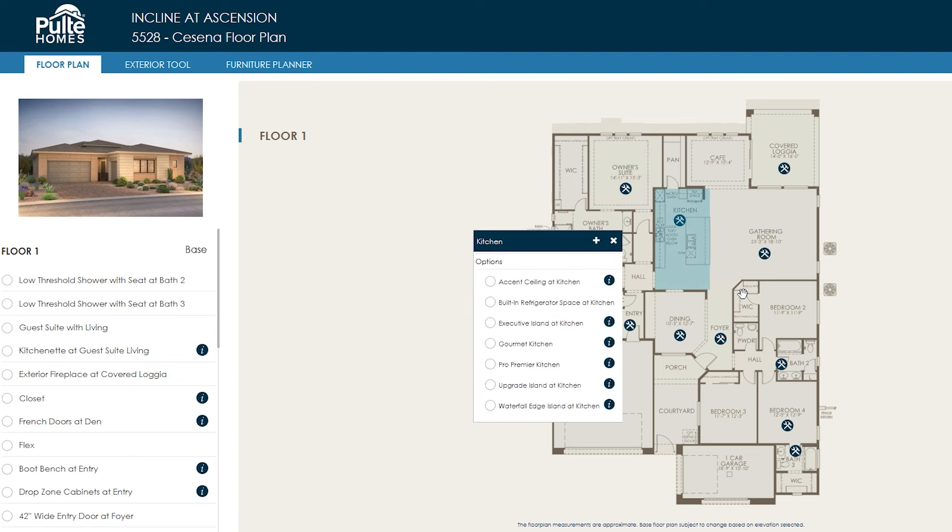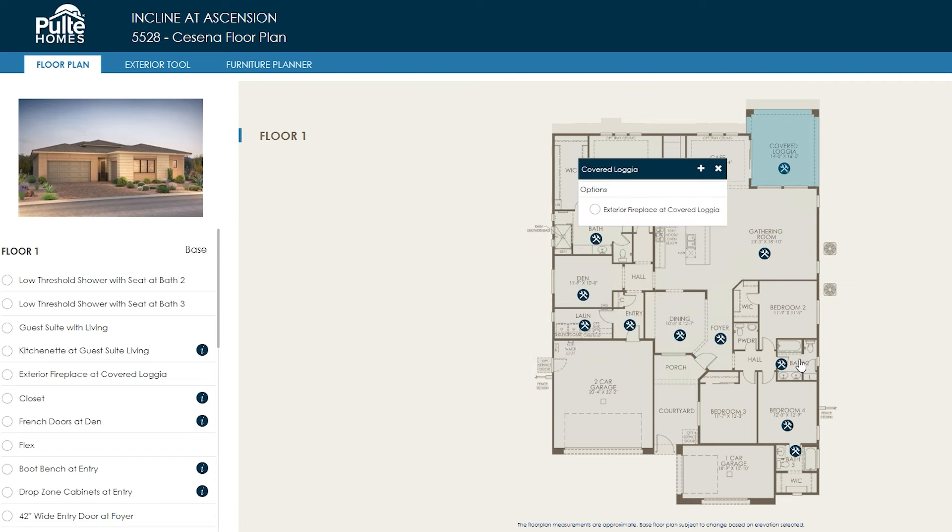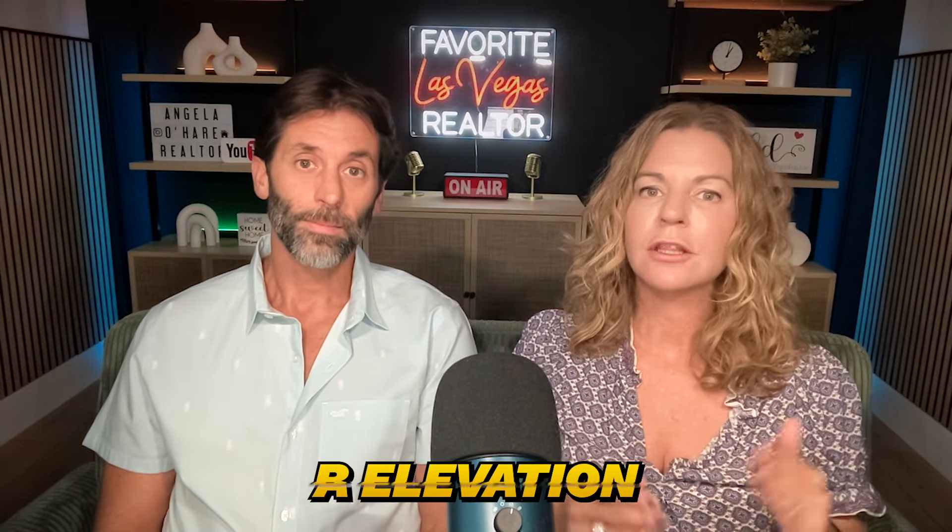When you look at the interactive floor plan map on Pulte's website for Incline at Ascension or any of these Pulte homes, you can click on a floor plan and the interactive map will show you different structural options to change the floor plan and make it uniquely yours. All three communities also have different elevations: the A elevation is the standard, the B elevation is more square, and the C elevation has asymmetrical rooflines with higher ceilings, giving you more depth.